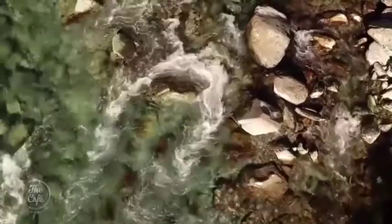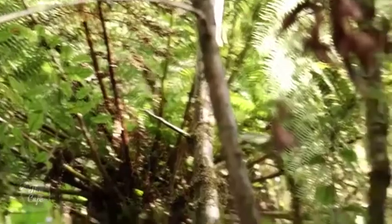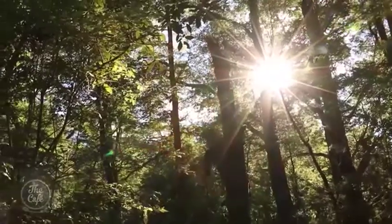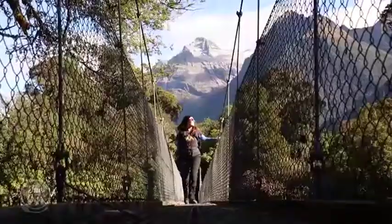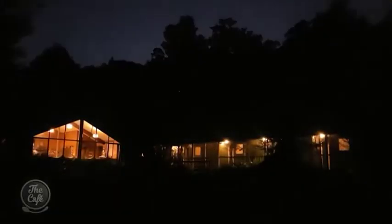All the stoat trapping and the conservation that's happening over the last few years have brought a lot more bird life into the valley — from the smaller birds, tomtits, lots of the piwakawaka, the fantail, the odd bush robin, and then tui. There's a lot of bird song from the tui and the bellbirds.